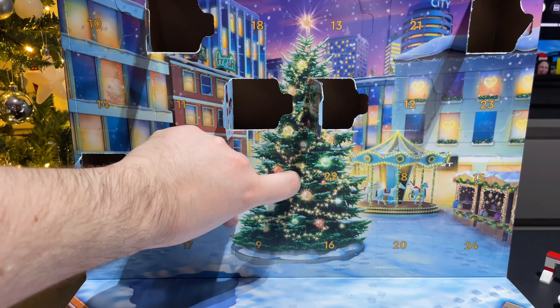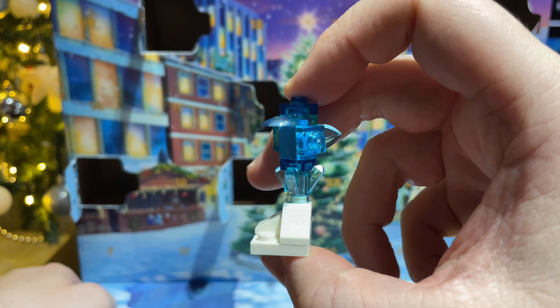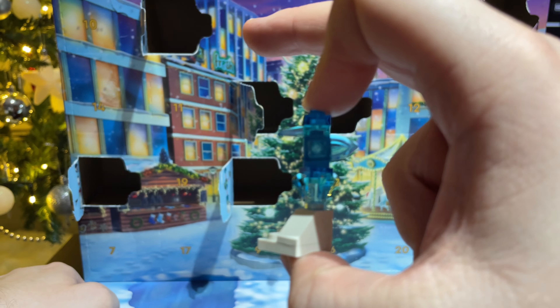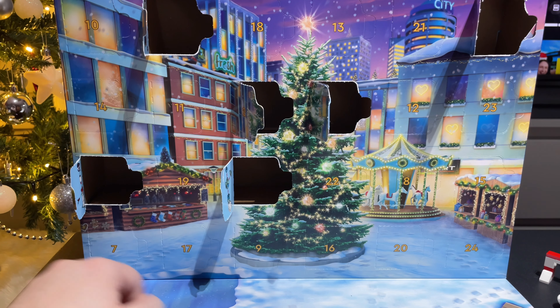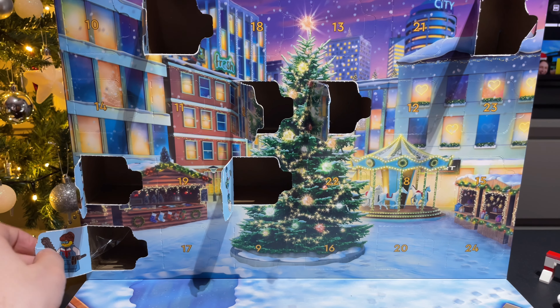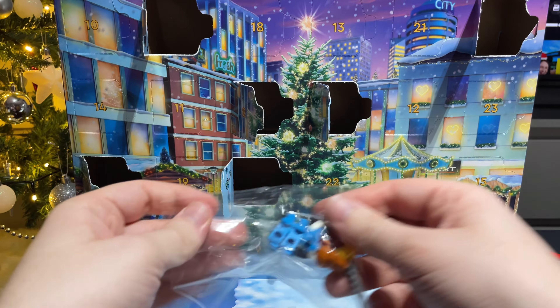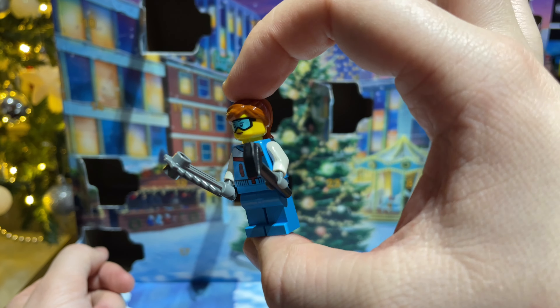Now we're onto day six, and we've got an ice sculpture. So here's the ice sculpture, although I'm not quite sure what it's supposed to be — maybe some sort of bird, maybe a penguin. One week in already. Day number seven, and we have the person making the ice sculpture. She comes with two different tools ready to get the job done.